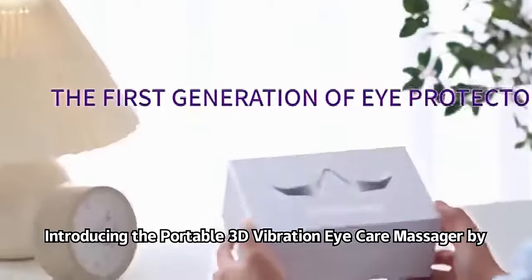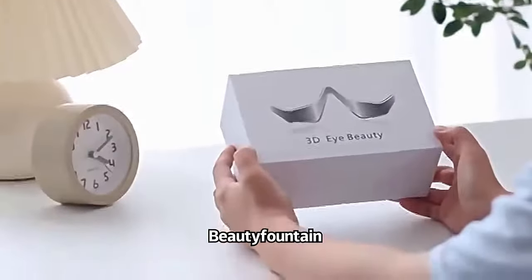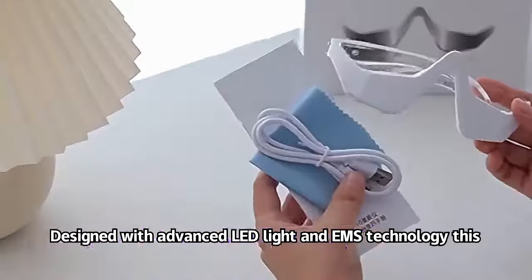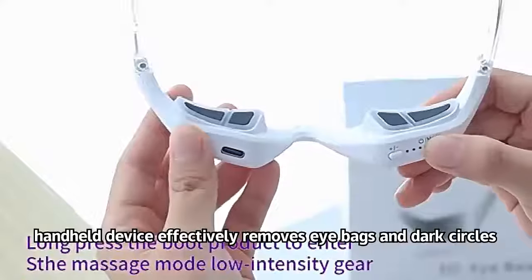Introducing the Portable 3D Vibration Eye Care Massager by Beauty Fountain. Designed with advanced LED light and EMS technology, this handheld device effectively removes eye bags and dark circles.